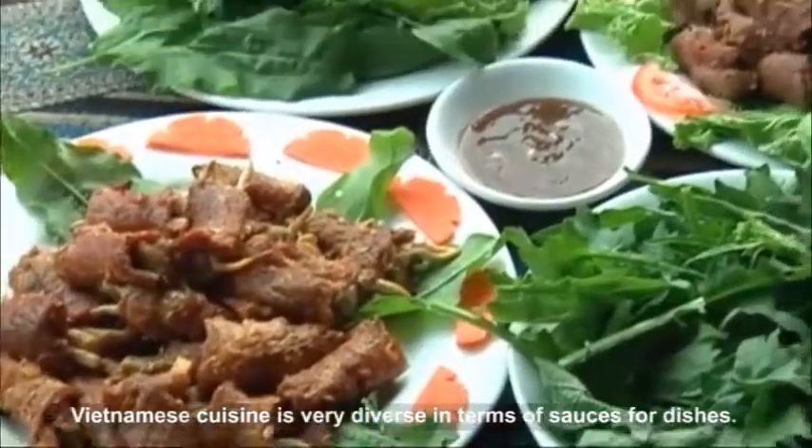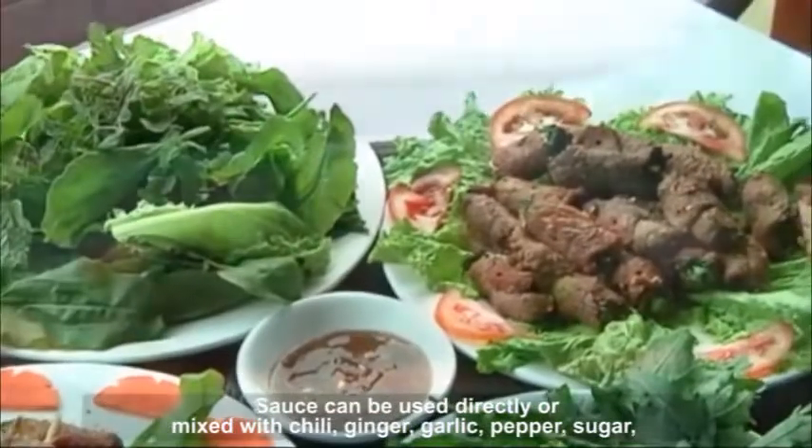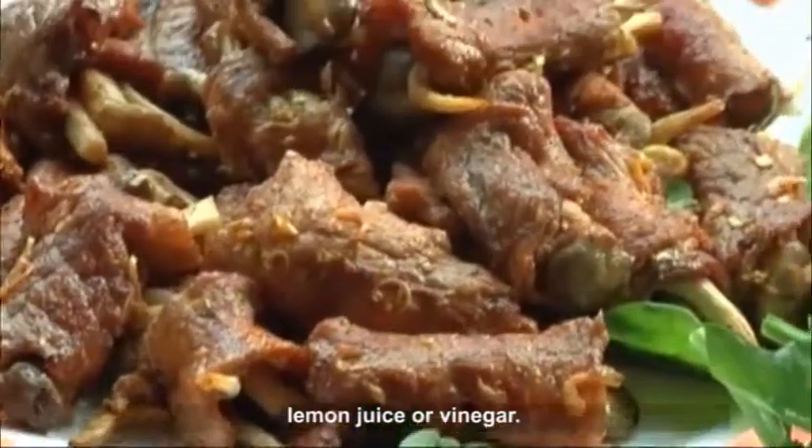Vietnamese cuisine is very diverse in terms of sauces for dishes. Sauce can be used directly or mixed with chili, ginger, garlic, pepper, sugar, lemon juice or vinegar.